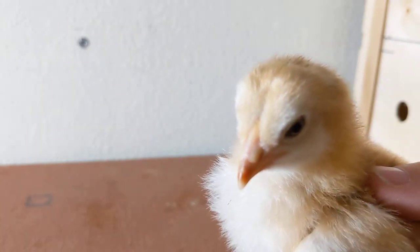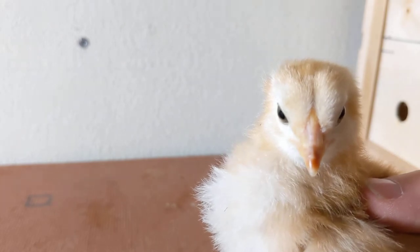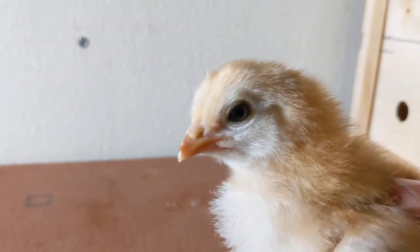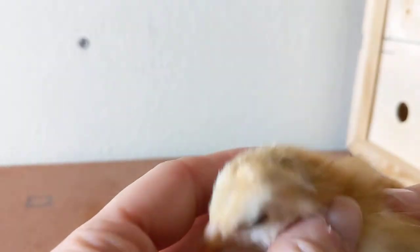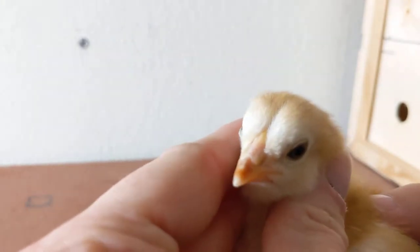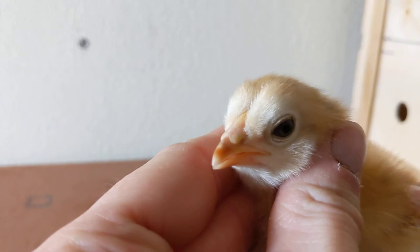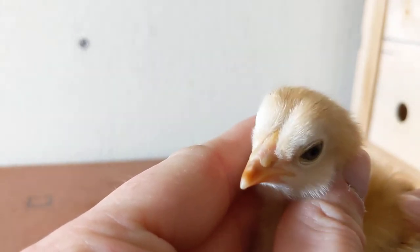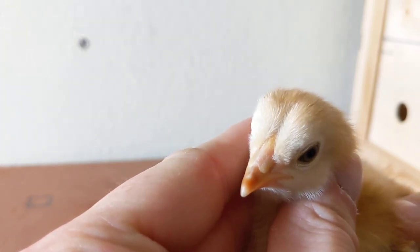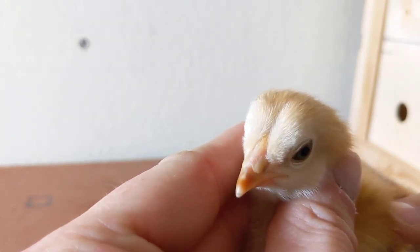They are actually the only American breed to have what's known as a Pea comb. If we take a closer look at this guy right here, we can see the very early stage of a Pea comb developing there. It'll be much easier to see as we get a couple more weeks down the road.